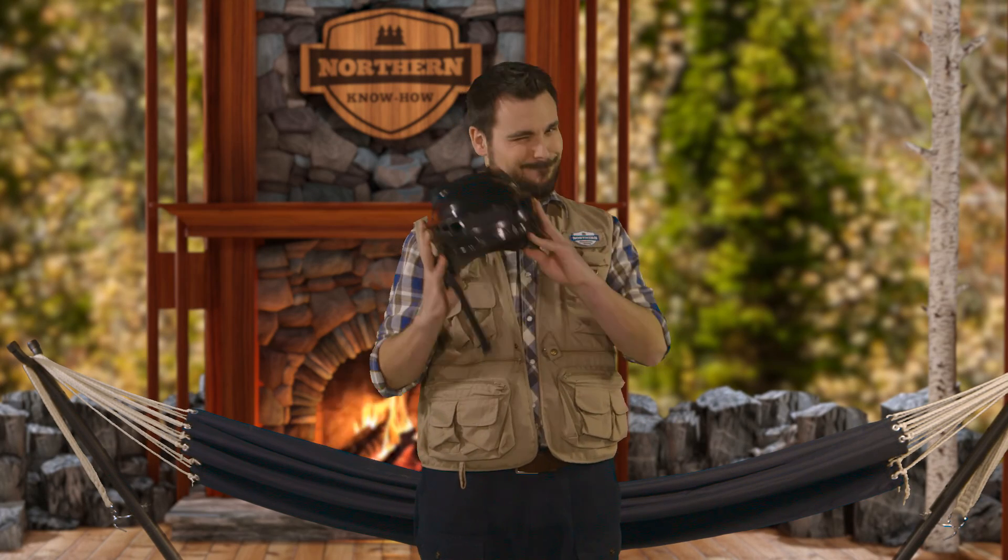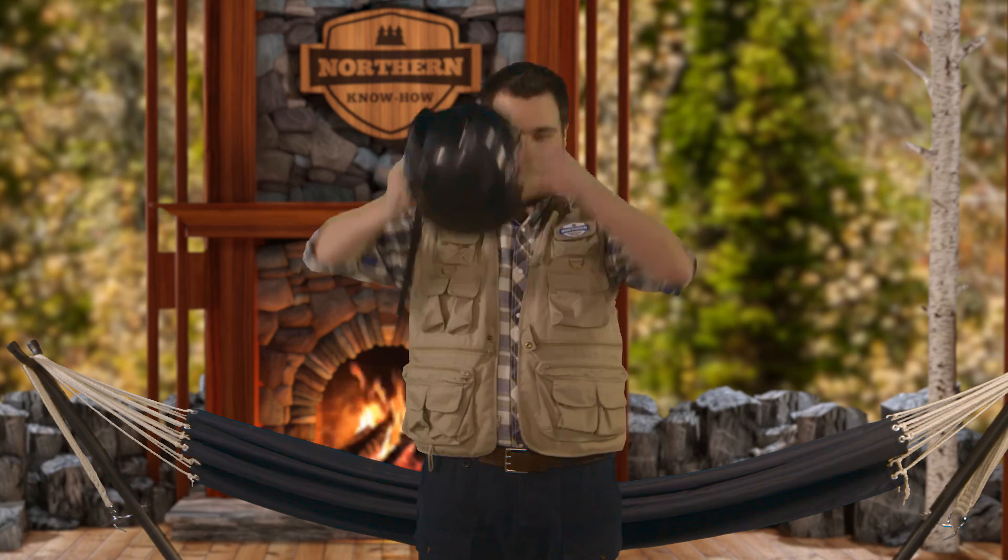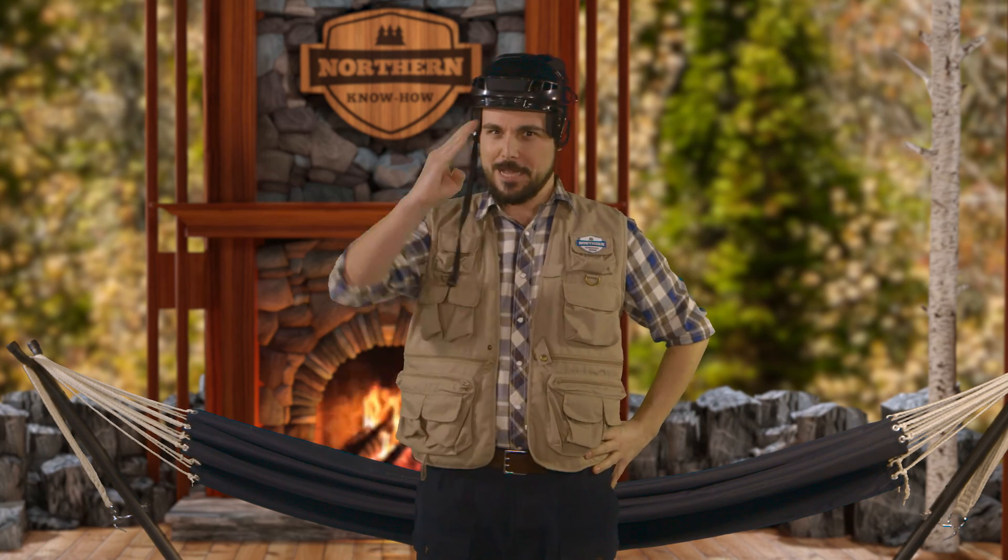Now, speaking of comfortable, I'm going to get back to my hammock. Safety first. See you next time, northerners.